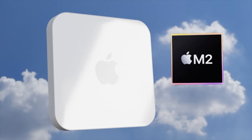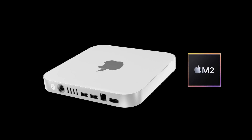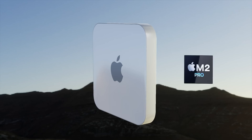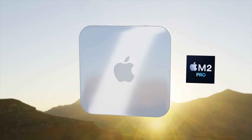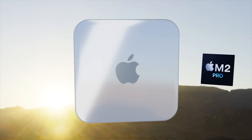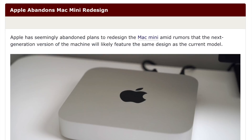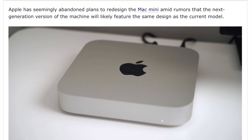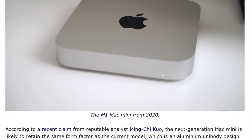However, after many reports that a new design was coming and the footprint of the Mac mini would be getting smaller, we've now been told that may no longer be the case. The same design we've had for the last 12 years is apparently here again for the M2 and M2 Pro Mac mini. Ming-Chi Kuo, one of our most reliable leakers, has claimed the design will not change at all.